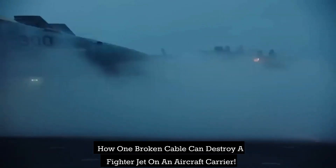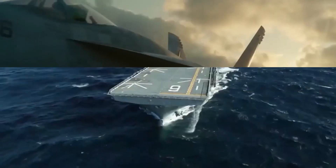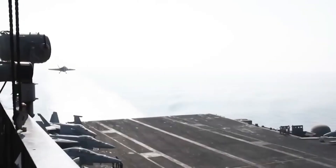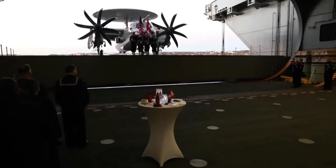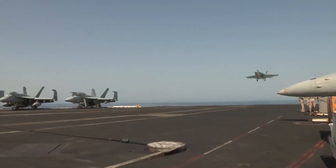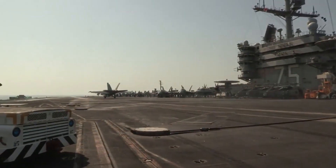How one broken cable can destroy a fighter jet on an aircraft carrier. Imagine a fighter jet landing on an aircraft carrier that can't brake on time and falls off the ship into the ocean, destroying the plane and killing the pilot. Stopping a plane on an aircraft carrier depends mostly on one cable — what if it breaks?